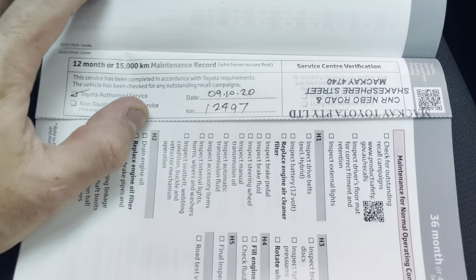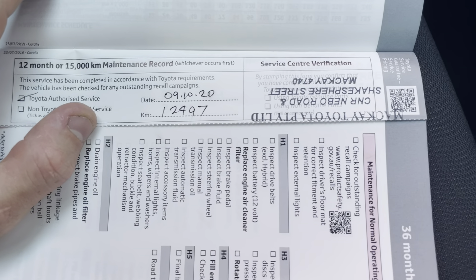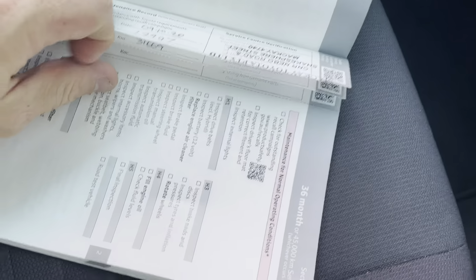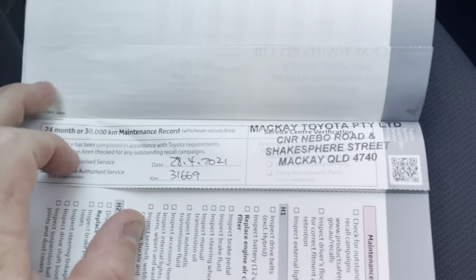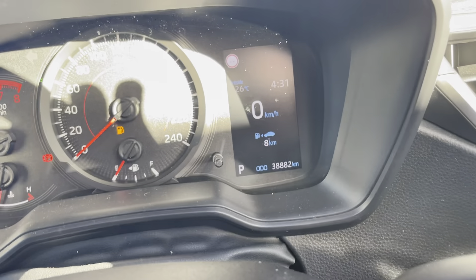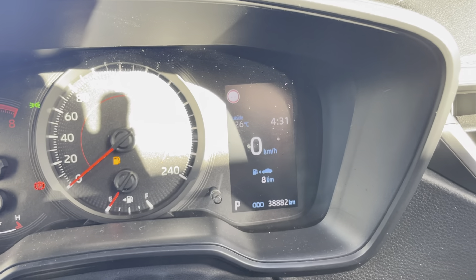It had its first service — the 15,000 kilometer service — done at 12,497 kilometers, and the second service done at 31,000 kilometers. So you've just got 38,000 on the clock just there.